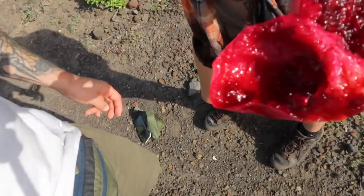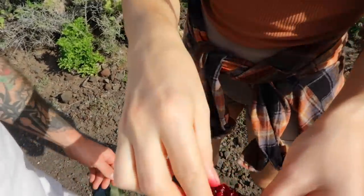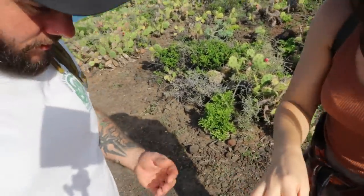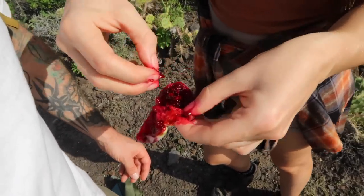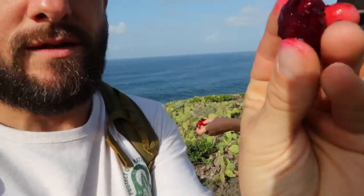They're a messy little thing — difficult to eat on the go. Look at your fingers! It's a natural dye. It's a labour of love, but a lot of wild foods are, aren't they? And there are cultivated versions — you can buy them in the market cultivated, and they don't have as many pips in, and they don't have the spines on the outside.